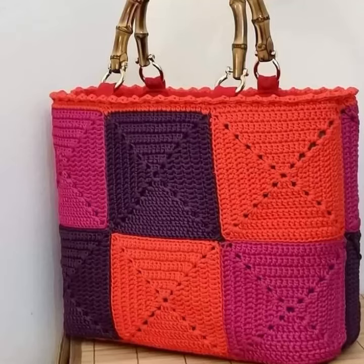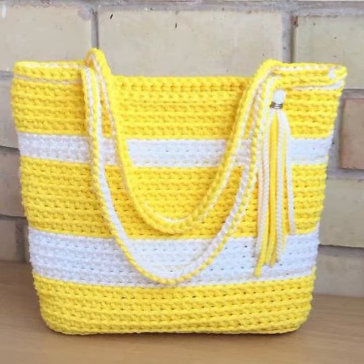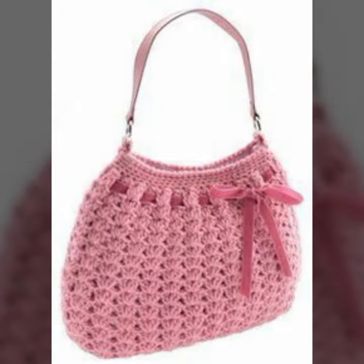Hello friends, welcome back to my YouTube channel. Today I will talk about mind-blowing designs and ideas for women — stylish crochet handbag designs, clutch designs, new designs, new ideas, new color combinations, contrast styles for stylish ladies, and beautiful designs.